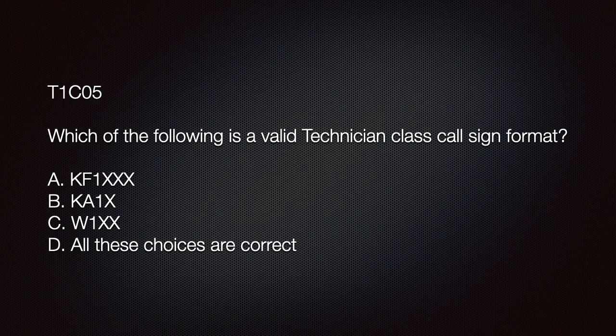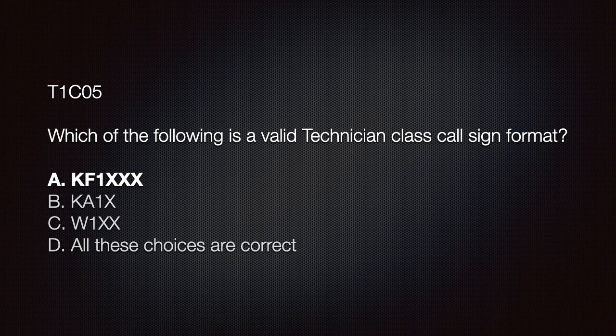The exam question looks like this: 'Which of the following is a valid Technician class call sign format?' A) KF1XXX; B) KA1X; C) W1XX; or D) All of these choices are correct. All three begin with a valid letter prefix and each has a single numeral; however, only one has the required three-letter suffix. If you answered A — KF1XXX — you're amazing, that is the correct answer.